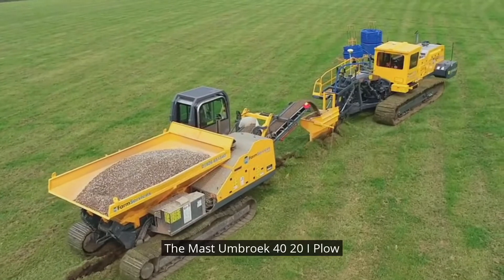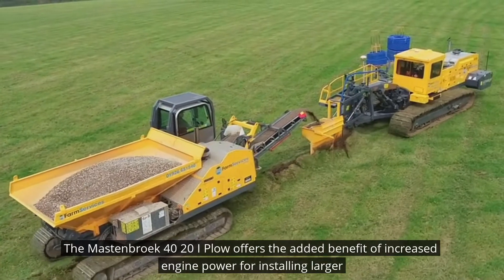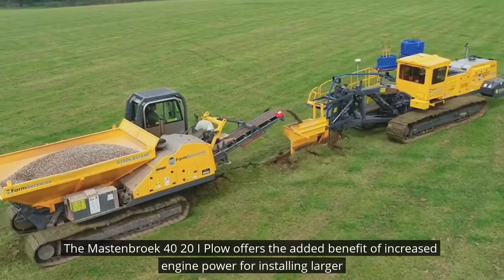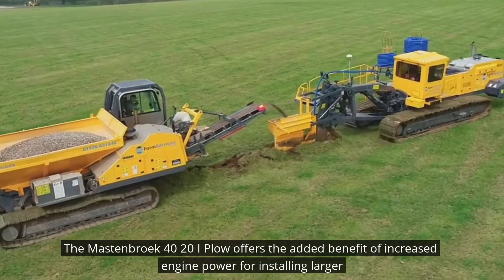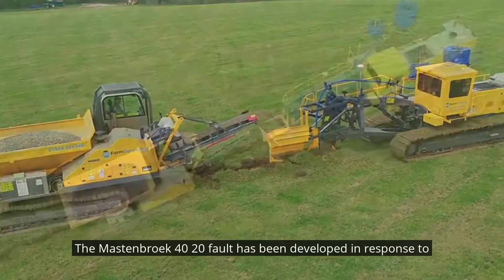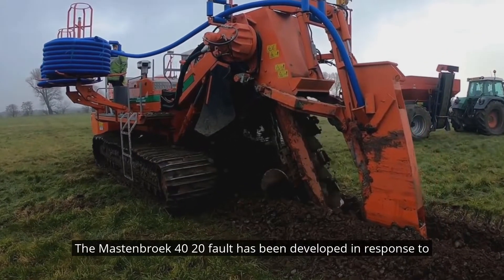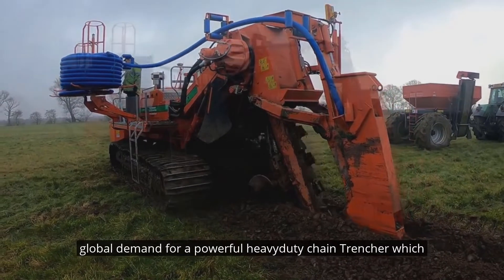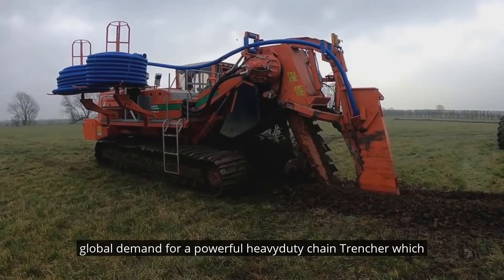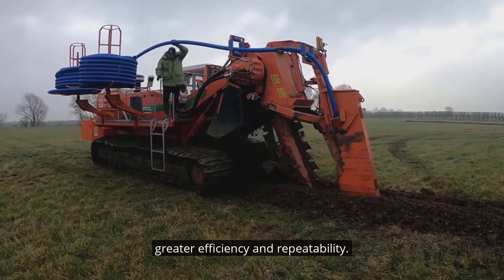The Mastembroek 40-20i Plow offers the added benefit of increased engine power for installing larger diameter pipes to depths of 1.8 meters. The Mastembroek 40-20i Plow has been developed in response to global demand for a powerful heavy-duty chain trencher which incorporates the latest technology to install on-grade drainage with greater efficiency and repeatability.